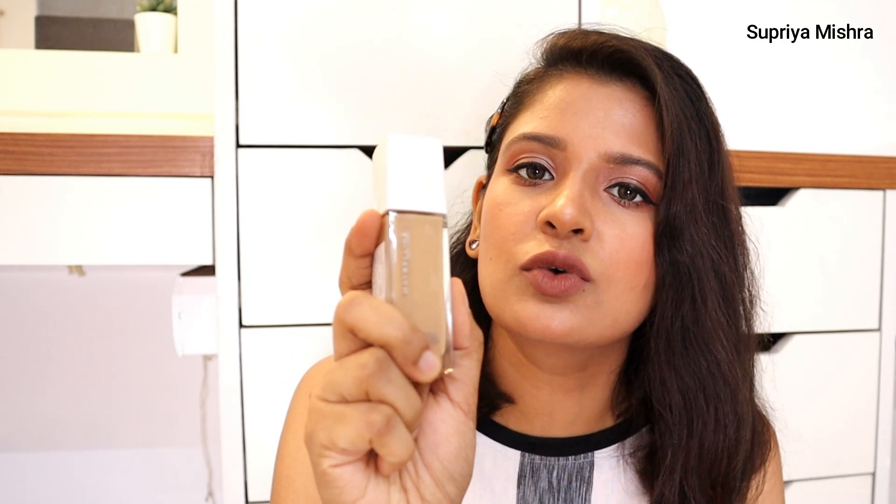For a mattifying option — whenever it's very hot and humid and I feel sweaty — I go for the Maybelline SuperStay foundation. It is very matte but not extremely matte; it's the right amount of matte. It is a very long-lasting, full-coverage foundation. Highly, highly recommend this foundation.